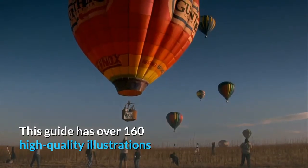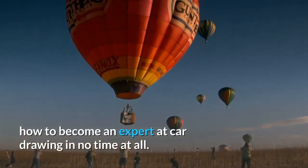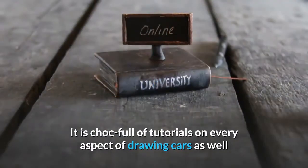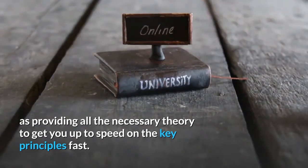This guide has over 160 high quality illustrations and photos which give you step by step instructions on how to become an expert at car drawing in no time at all. It is chock full of tutorials on every aspect of drawing cars, as well as providing all the necessary theory to get you up to speed on the key principles fast.